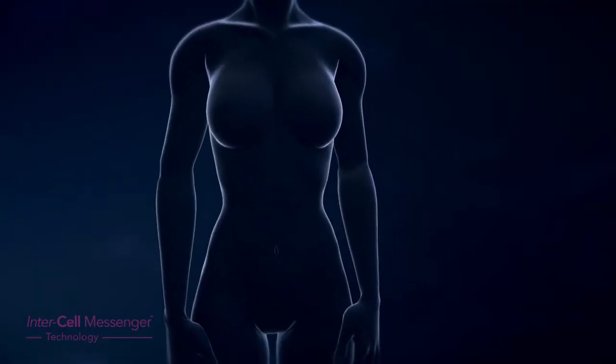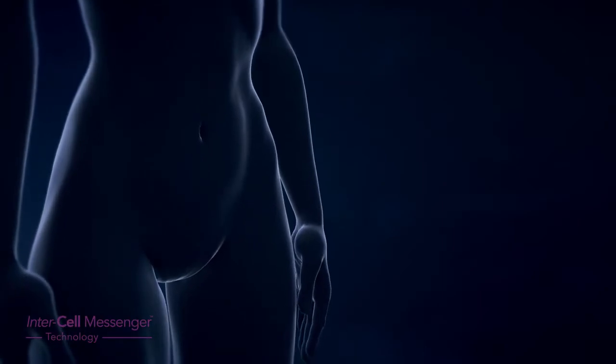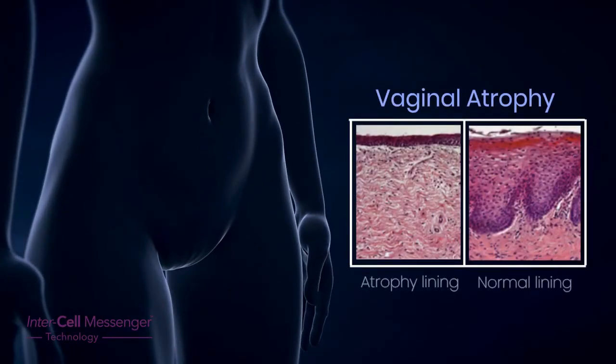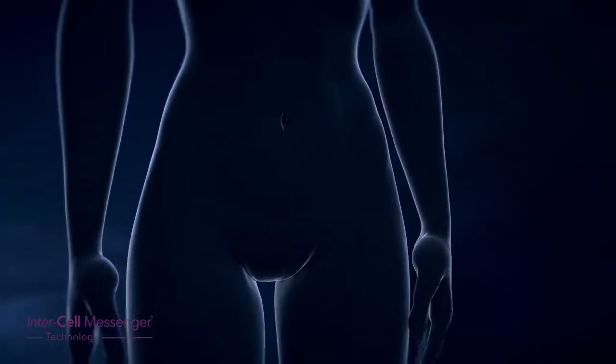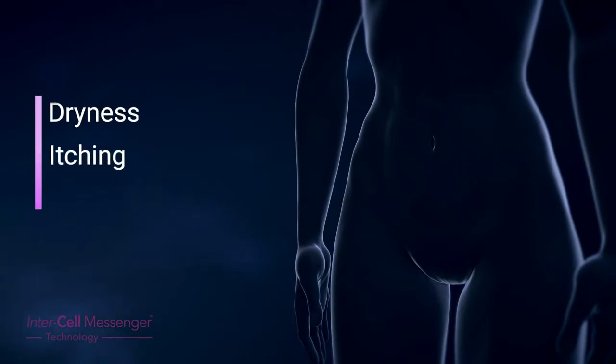As women age, the decrease in estrogen can cause a hardening of the vaginal lining called vaginal atrophy. This is a natural consequence of aging in women and can cause quite distressing symptoms including dryness, itching, and pain.